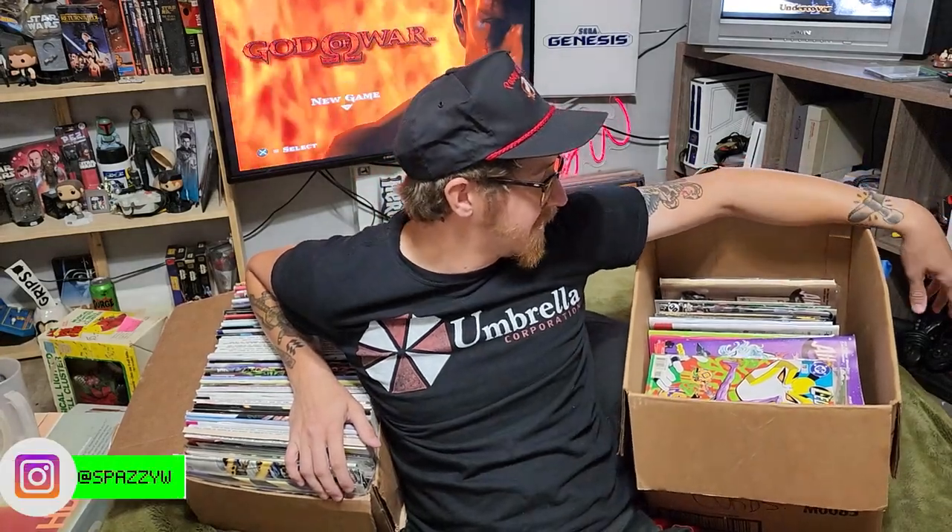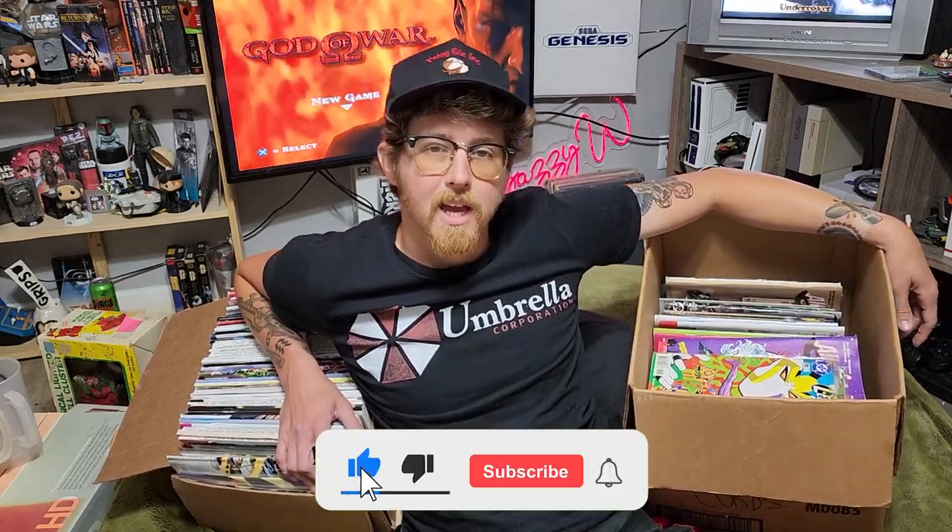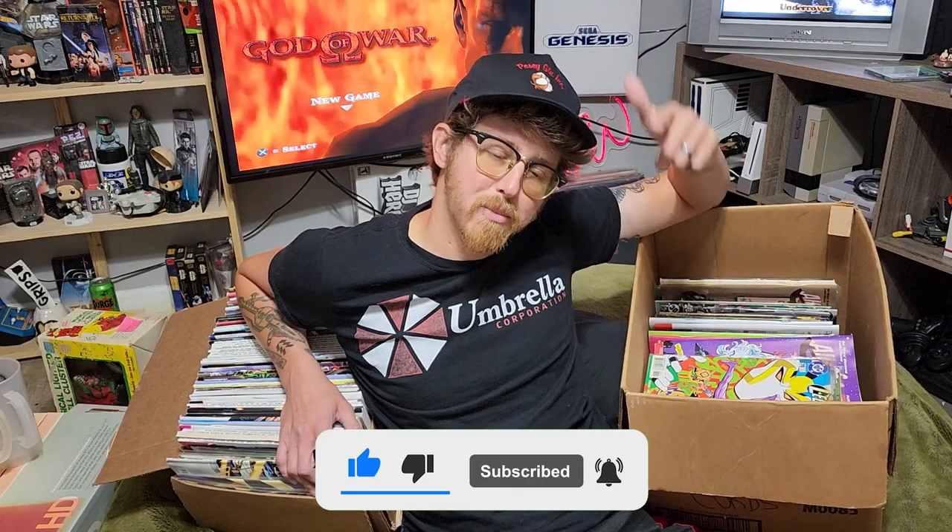Thank you guys so much for watching. Check out my Instagram — it's so cool. I'm about to post these on there right now. If you like what I'm doing, please hit subscribe and stay around, because this year has been really good for yard sales and I don't see it slowing down. Hit the like button and that bell notification so you know every time I put a video out — usually every Monday, depending on how it's going. But until next time, I'm Spazzy W, your Arkansas picker. Y'all keep picking.